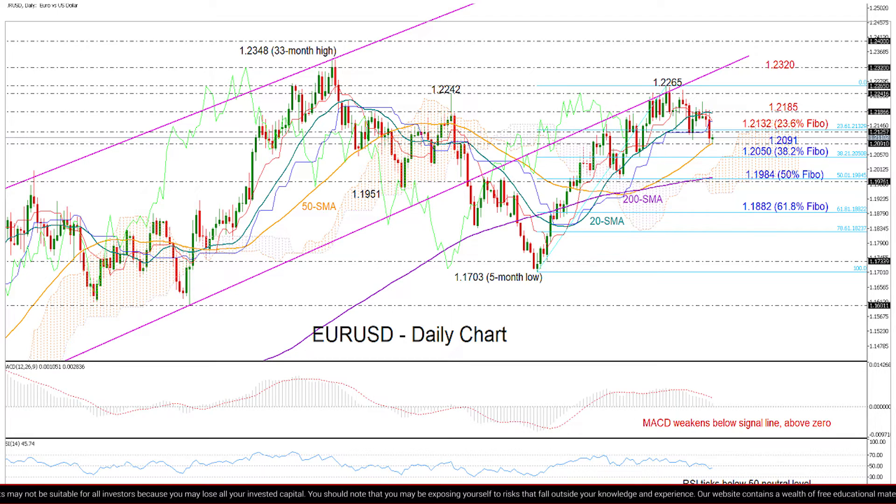Currently, the pair is trying to rebound near the 50-day moving average. And looking at the moving average lines, the bullish crosses are still valid, so that is still encouraging about the market trend.